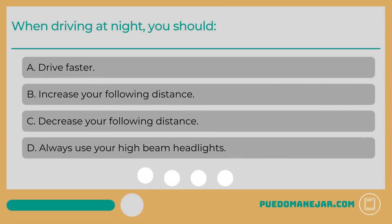When driving at night, you should: A. Drive faster. B. Increase your following distance. C. Decrease your following distance. D. Always use your high beam headlights.